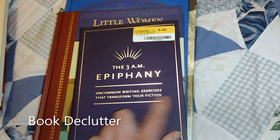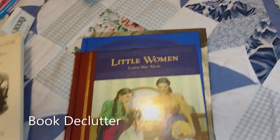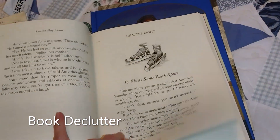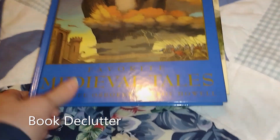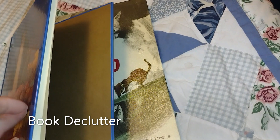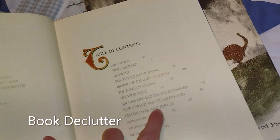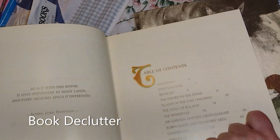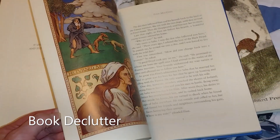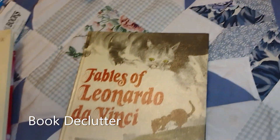This one is Uncommon Writing Exercises That Transform Your Fiction — maybe I might want that one, so I'm going to hang on to it. This one is Little Women — I like the pictures, so I'm going to keep that one. This one is Medieval Tales — Robin Hood, The Sword and the Stone, and others. I think this would be a book I'd keep, read, and then pass along. So I'll keep it for now, but it will pass along.